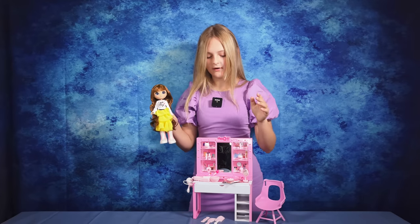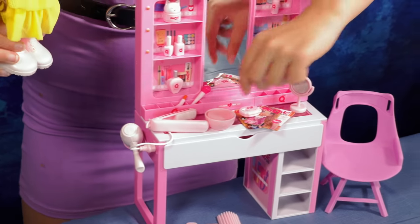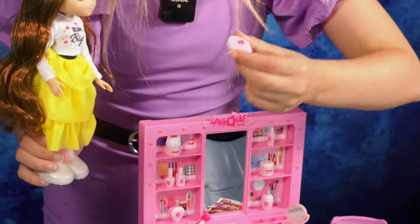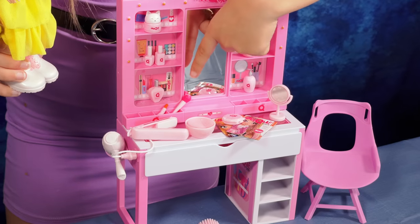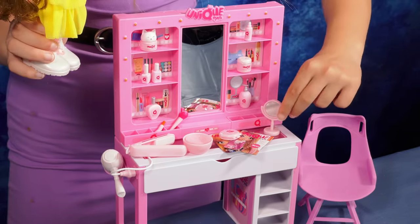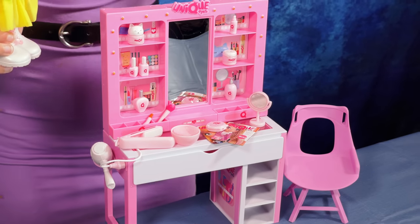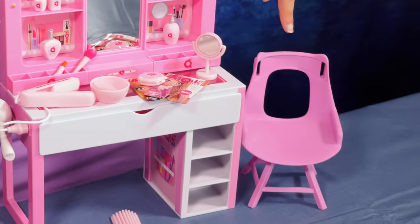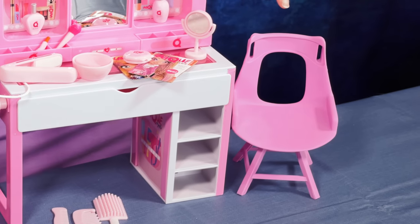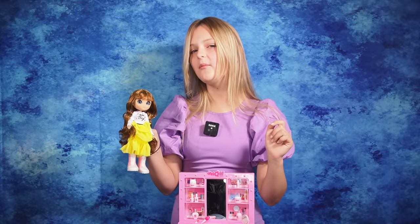And she comes with loads of cool stuff like her own mini hair straightener, hair dryer, some makeup such as a little compact and a makeup brush, some lipstick and some other things as well like a mirror and some magazines for her to read while you do her hair, which you can brush with these three hairbrushes. She also has a little chair that she can sit in as well. This beauty day set will definitely come in handy because me and Sophia are about to head off to a party and we must look fabulous.